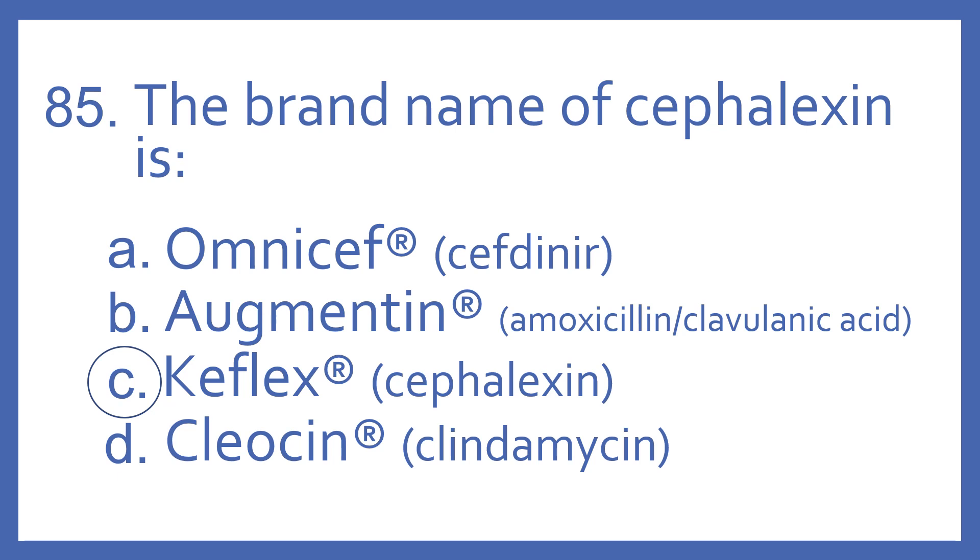And the answer is C. Keflex is the brand name of cefalexin, and that is a cephalosporin antibiotic. Omnicef is the brand name for cefdinir, which is also a cephalosporin antibiotic.